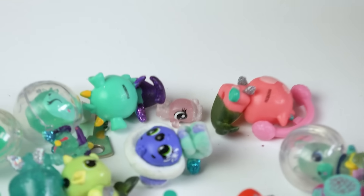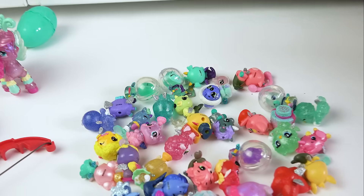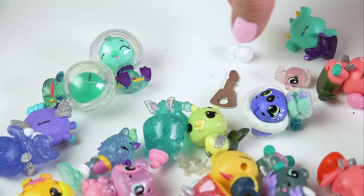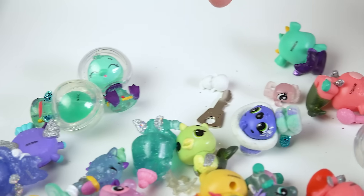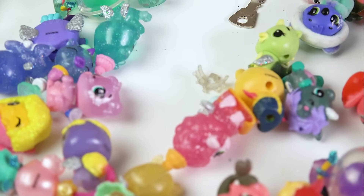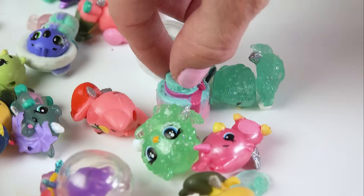Do you see that tiny, tiny little thing? Yep, that's a Littlest Pet Shop. And look at what else I found next to it — do you see that shiny silver thing? We found a key and a tiny snowman. There's more — there's a tiny tiara. There's a Shopkins in here too!